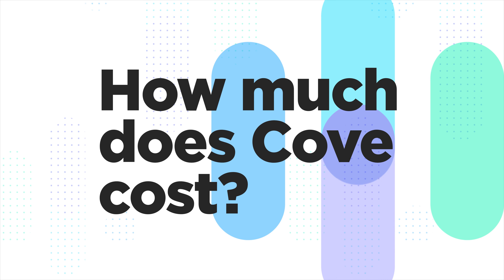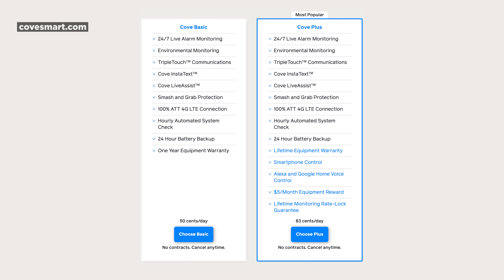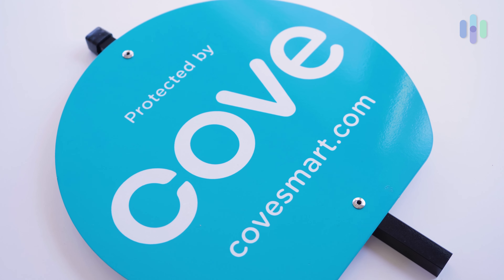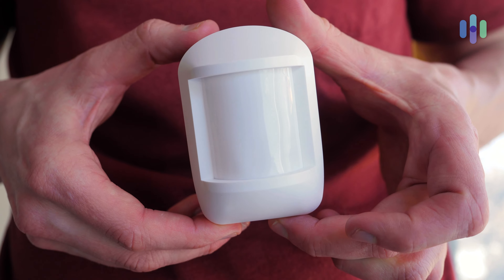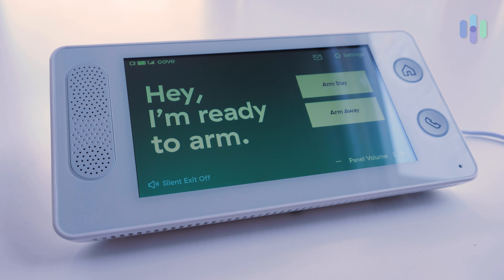The final question is: how much does Cove security cost? Cove security costs $24.99 a month, which includes professional monitoring. One thing to point out is that you can choose to pay for Cove on a monthly basis, so there are no required upfront costs. Depending on what pieces you get with your system, those can be added to your bill. If you pay upfront for the equipment, then you'll just pay the $24.99 a month for professional monitoring.